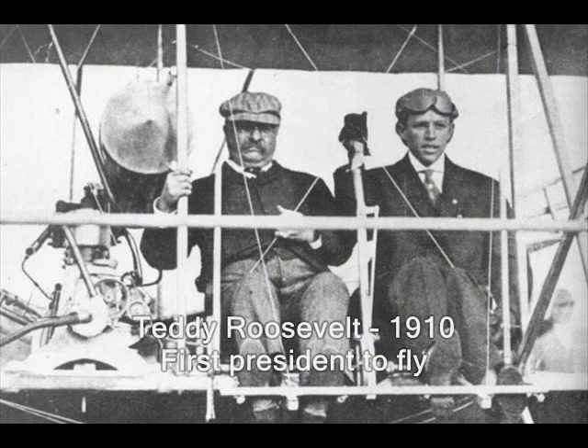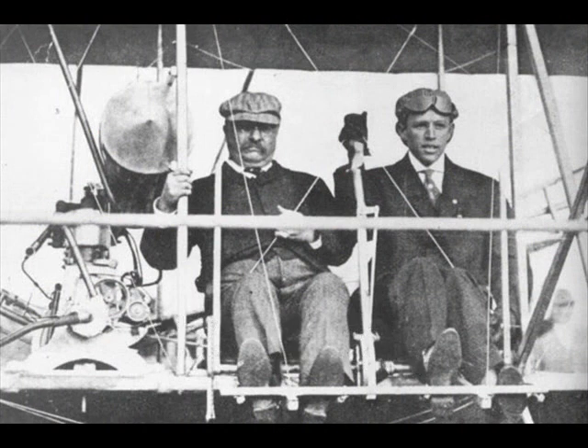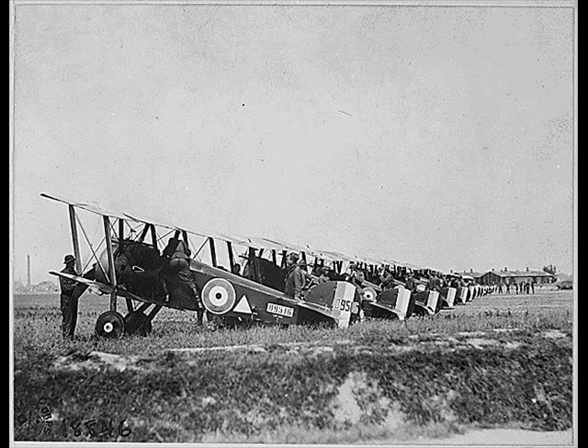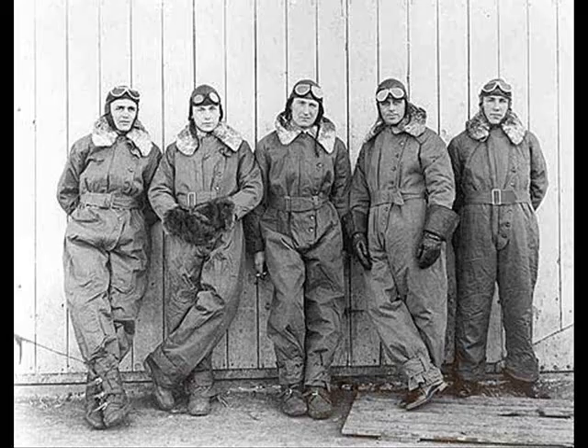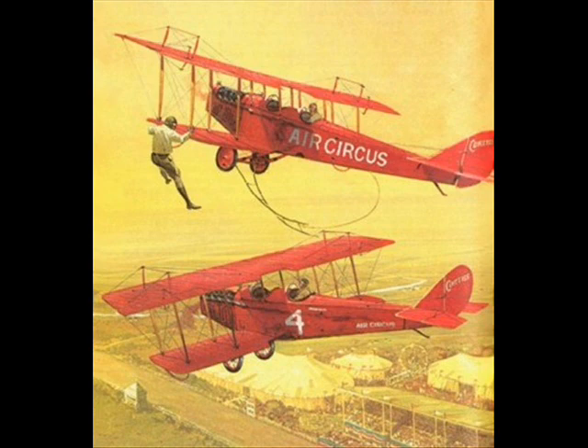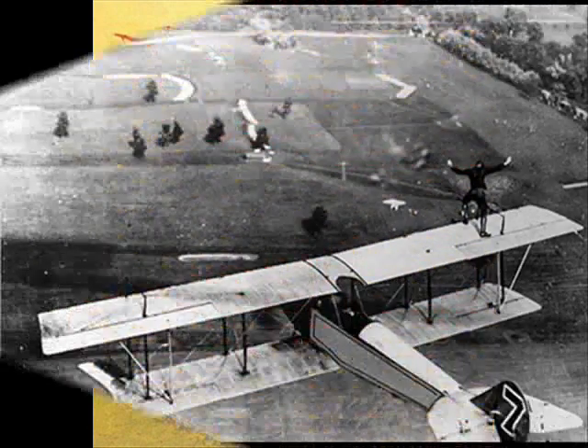Once the Wright brothers figured it out, things really started to take off, so to speak. Advances in aviation came quickly. World War I saw the first airplanes in combat, though these planes were more likely to fall out of the sky due to mechanical failure than to shoot down an enemy. After the war, many pilots kept their flying dreams alive by joining the new airmail program. Still others became involved in air races and barnstorming shows. It was still hard for the average person to comprehend that flying was really possible, and yet here were amazing displays of wing-walking and aerobatics. The crowds were always large when the airplanes were in town, with people coming for miles around to see these amazing machines and their larger-than-life pilots.